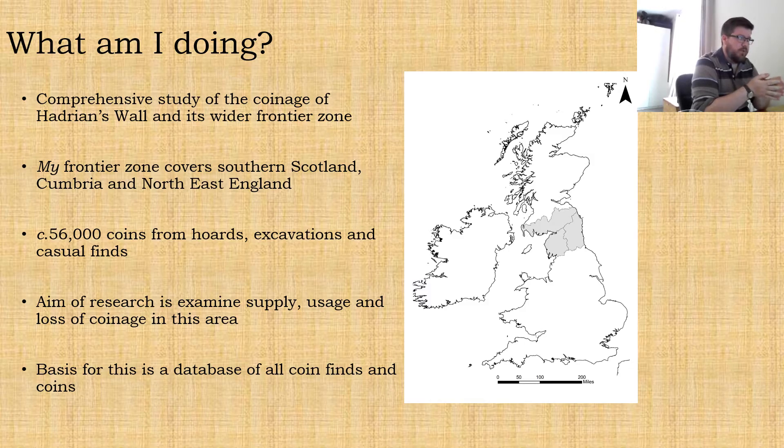Good afternoon everybody, or indeed good morning or good evening if you're not watching this live during the conference. My name is Douglas Carr. I'm a PhD student at Newcastle University working in collaboration with English Heritage, and today I'm going to talk about coins, specifically coins from beyond Hadrian's Wall, from northern England and southern Scotland.